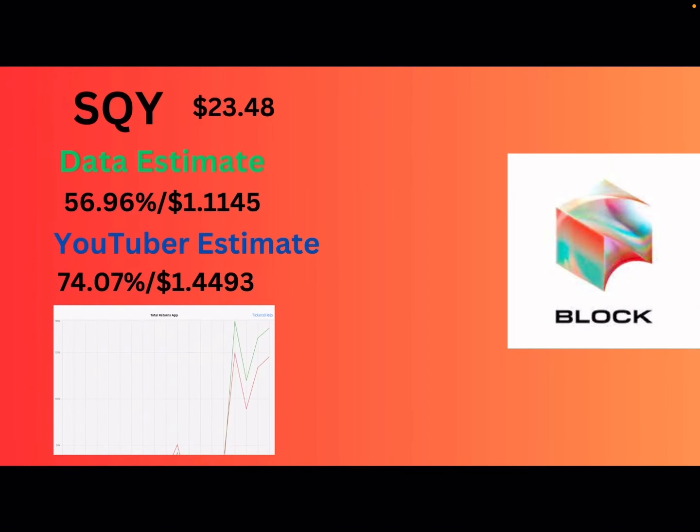Next up, we got SQY, or Block. They're at $23.48 — well above IPO price. Usually Block has the higher yield just because it's more volatile due to crypto. Their data says 56.96% or $1.11 per share. They actually did really good on earnings and popped — both Block itself and Square are above 15% for the month. My estimate: I'm bringing that up to 74% or $1.44 because they had a really good month overall, even before earnings. As long as Bitcoin's going up and they're getting more revenue from Bitcoin — and I believe they have some Bitcoin on the balance sheet — they're going to be doing well.